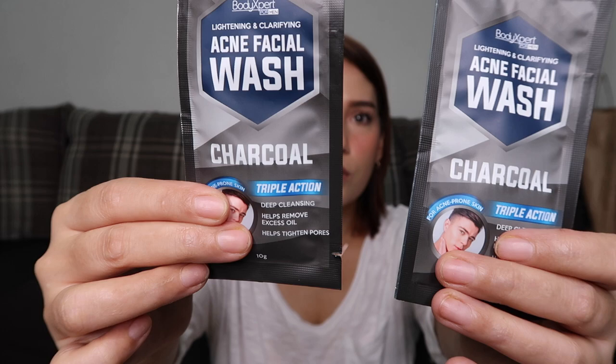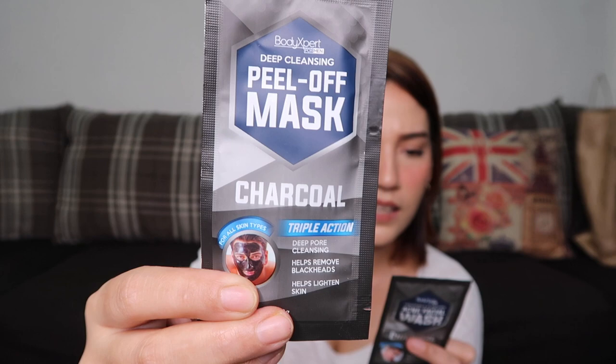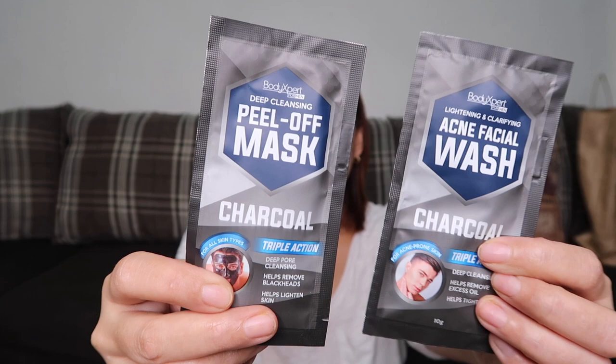Next is the Body Expert Deep Cleansing Peel-Off Mask in the Charcoal variant. It also has triple action — deep cleansing, helps remove oil, helps tighten pores, removes blackheads, and helps lighten skin. I think you apply this black mask on your face, wait for it to dry, and then peel it off. This one costs 22 pesos.